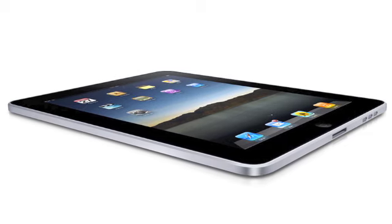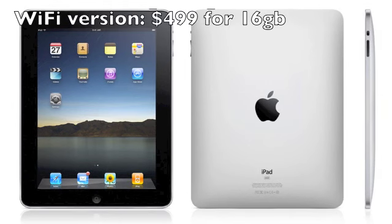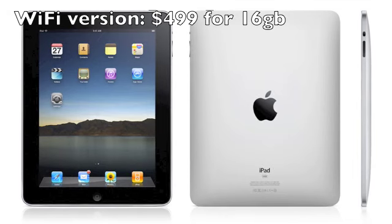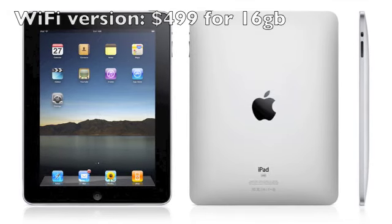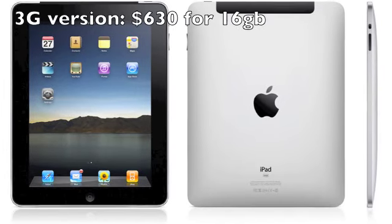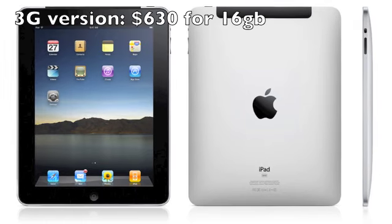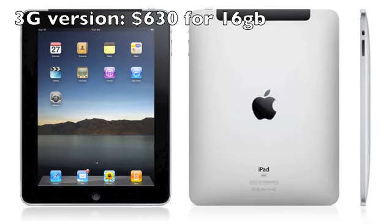So I'll just go over the prices right now. The Wi-Fi version of the iPad will start at $499, and that will be 16GB. The 3G version will start at $630. And that about wraps it up, so enjoy!